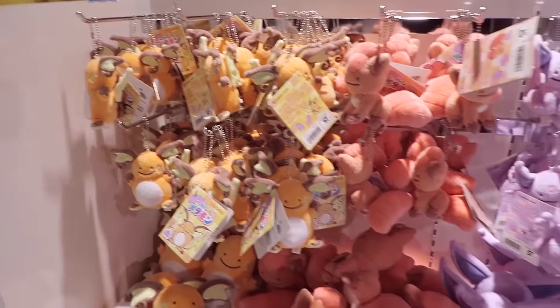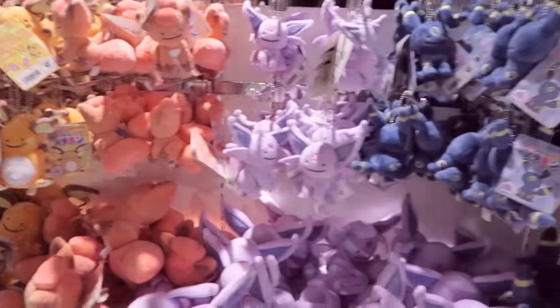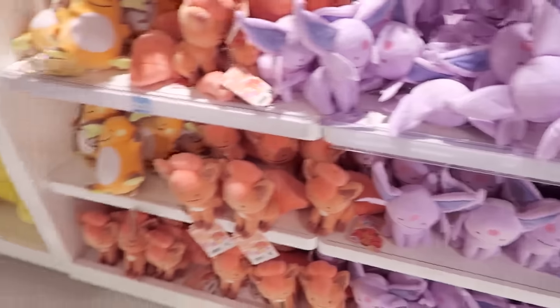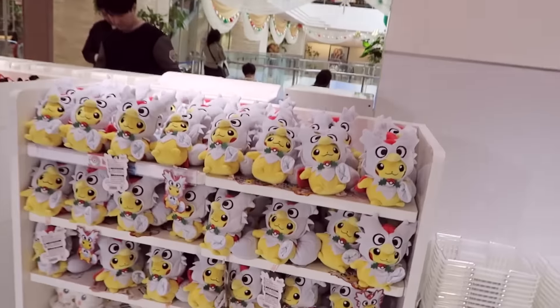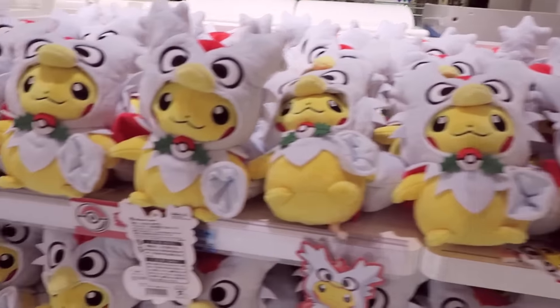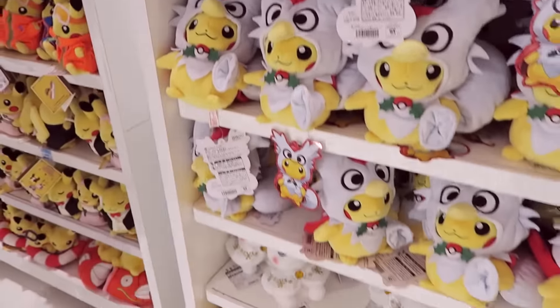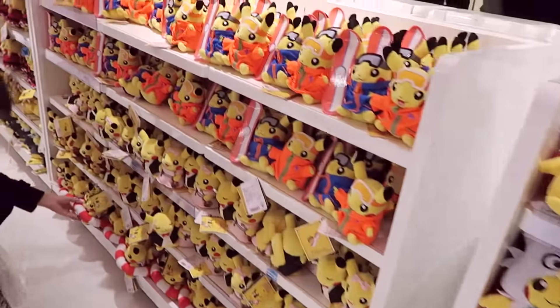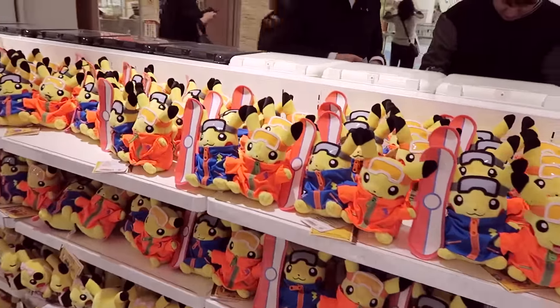Some more plushies — these are the ones with the Ditto messed-up Ditto faces, which are kind of cute. These are the Christmas plushies; I've picked myself up a few of those — the Delibird ones for gifts. Snowboard Pikachus!